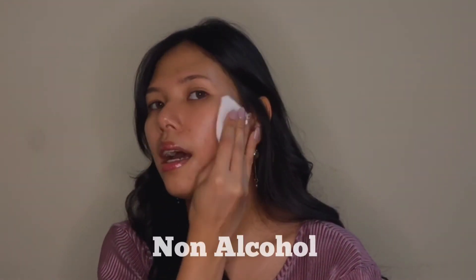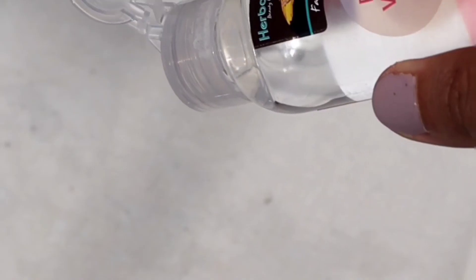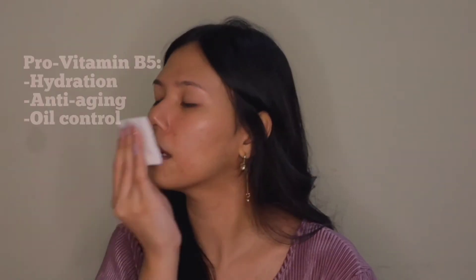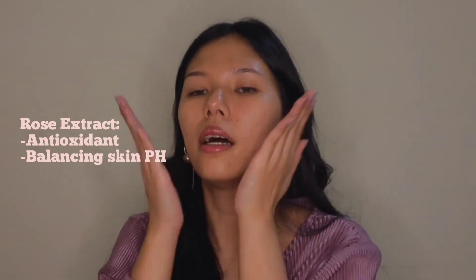Just pour it onto a cotton pad and pat it onto your face. This product has no alcohol in it, so no worries. The scent is really nice. Rose Water contains provitamin B5 and Vitamin E, so it's great for skin hydration. You can also pour it directly into your hands and pat it onto your face.